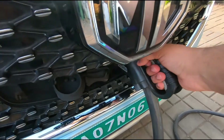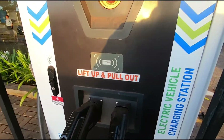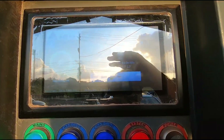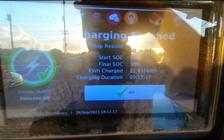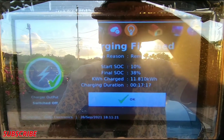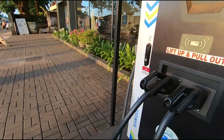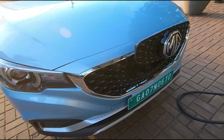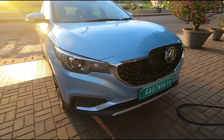Now let's unplug the charger — it's a very simple process. There's also a display right here on the charger, though there's a lot of reflection. It tells you the total time of charge, which was around 17 minutes and 17 seconds. That's basically how you charge your MG ZS EV.